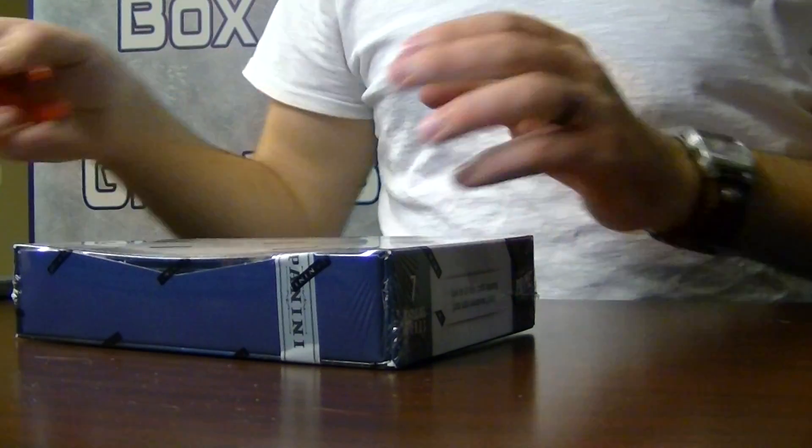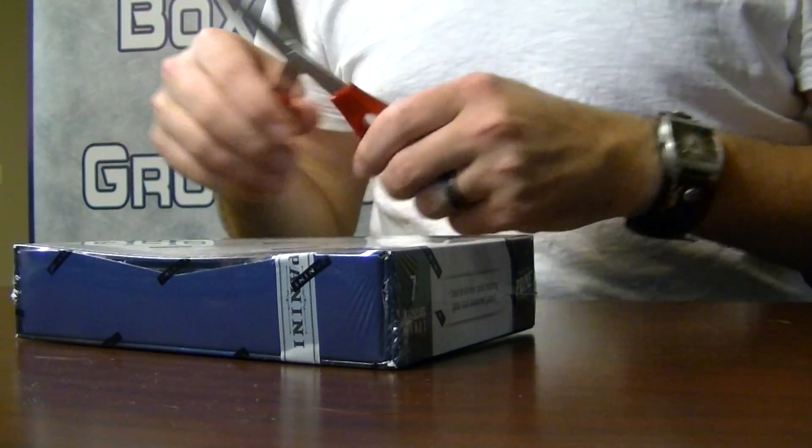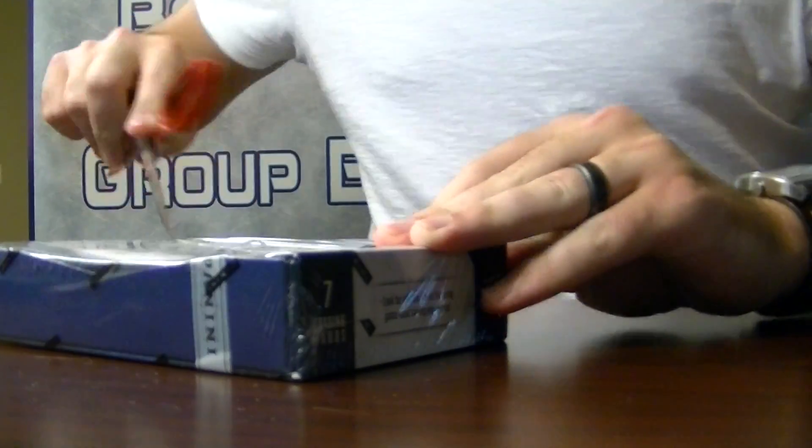Alright, here we go. Personal box of Prime for Jimmy, LCJH. Good luck, sir.